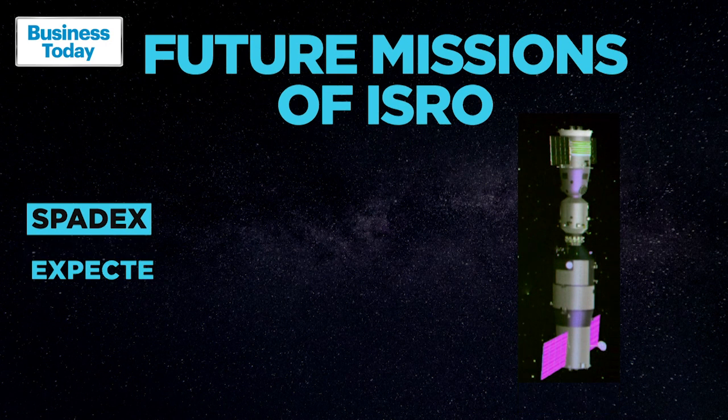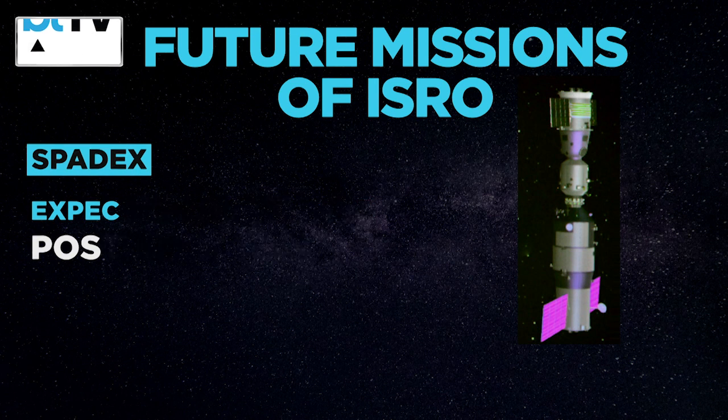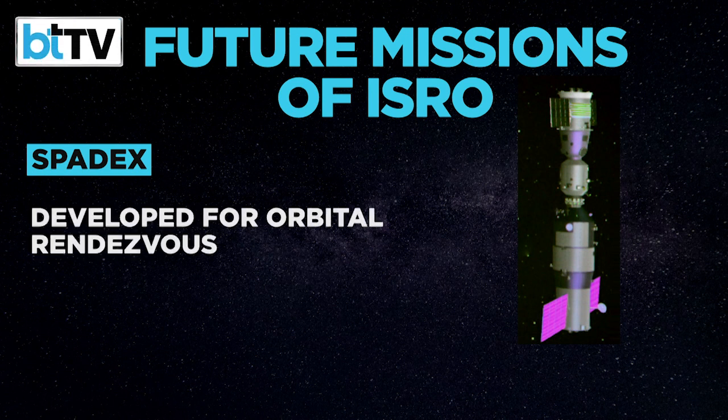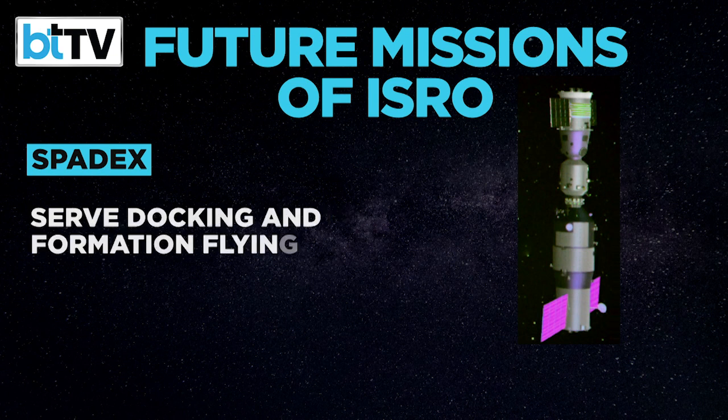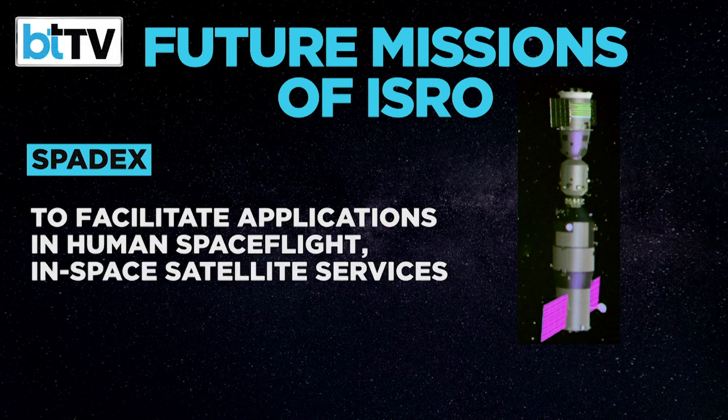In the third quarter of 2024, SPADEX, or Space Docking Experiment, at an estimated cost of 124 crore rupees, is scheduled to be launched. It will be a twin spacecraft mission developed by ISRO to mature technologies related to orbital rendezvous, docking, formation flying and other proximity operations. This will create scope of applications in human space flight, in-space satellite servicing and other proximity operations.